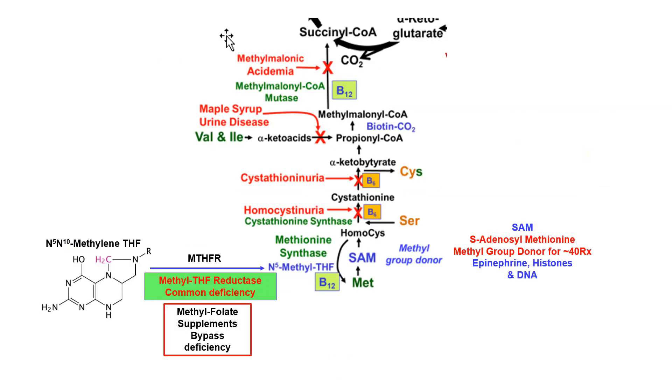This shows the process by which we take methyl tetrahydrofolate, convert it to N5,N10-methylene tetrahydrofolate, and make 5-methyl tetrahydrofolate, which is then used to convert homocysteine into methionine — recycling homocysteine back to methionine. Methionine is an essential amino acid that goes on to make S-adenosylmethionine (SAM), the universal methyl donor involved in about 40 different reactions, including making epinephrine, methylating histones, and methylating DNA.